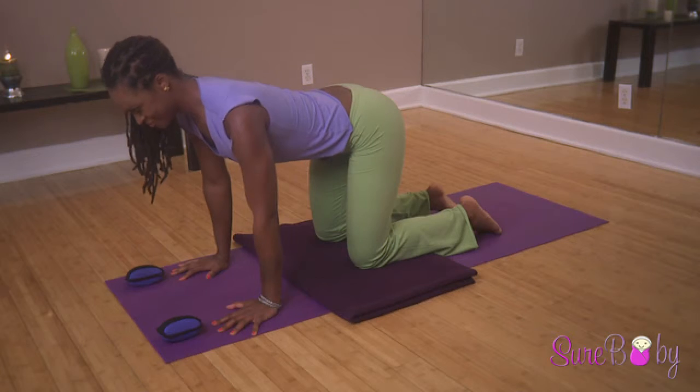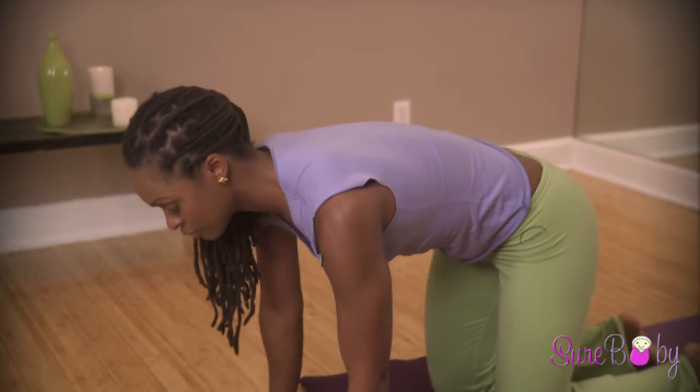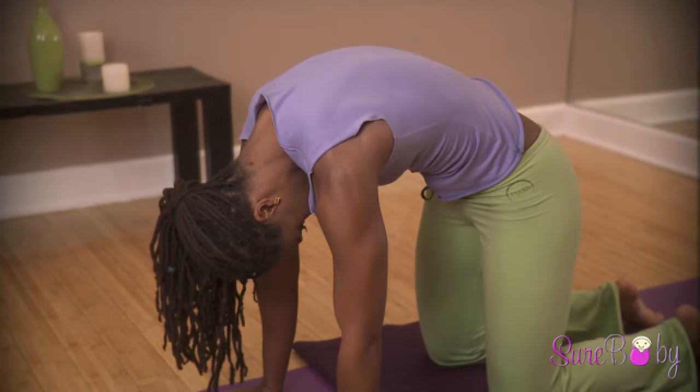As you inhale, roll your belly towards the floor and tilt your tailbone back behind you. As you exhale, round and tuck your tailbone and chin towards your chest as you gaze down. This is cat and cow position.